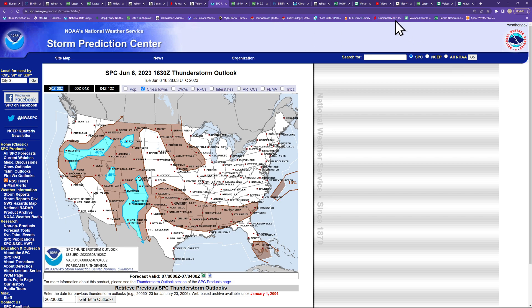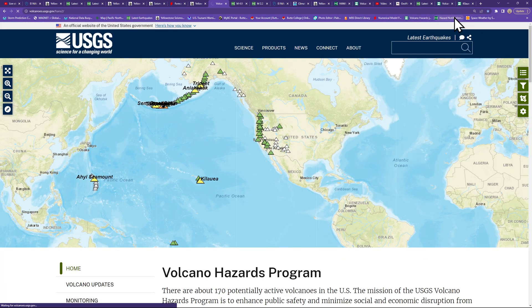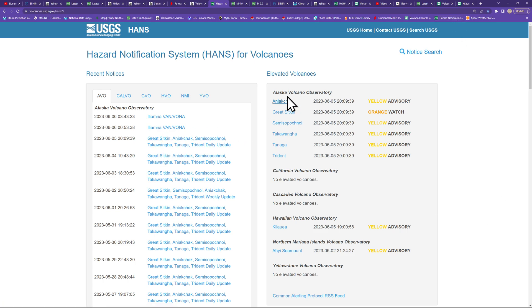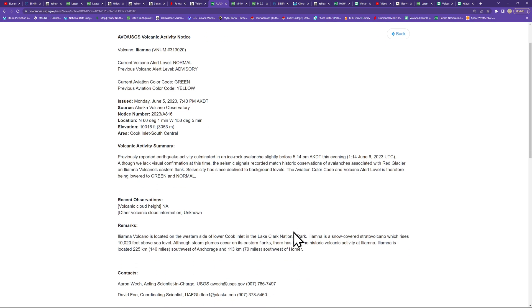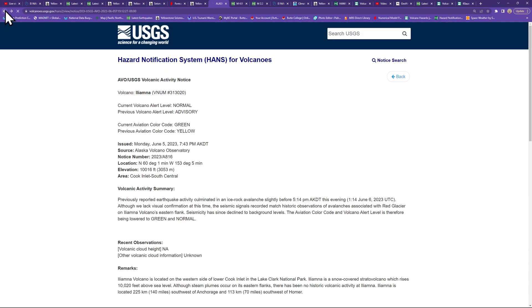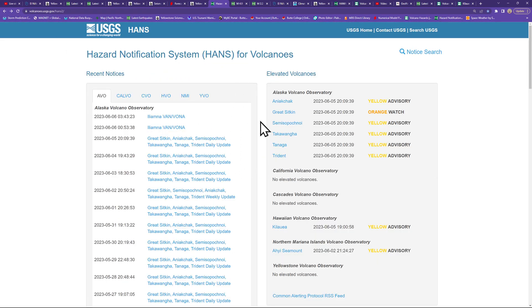Wrapping things up — a little bit of movement around a volcano in the Alaska area, with some earthquake activity creating an ice-rock avalanche, but not a whole lot of activity kicking up there — just some small avalanches and earthquakes.